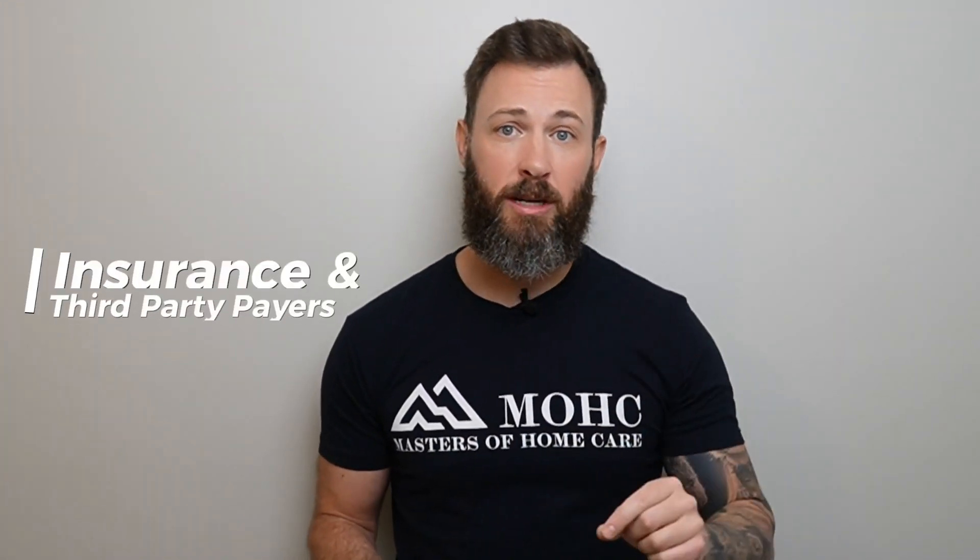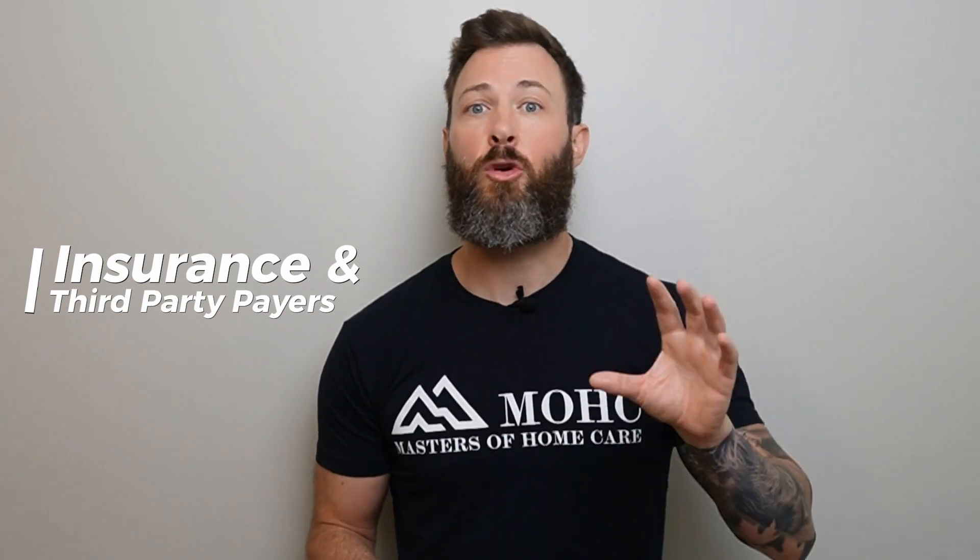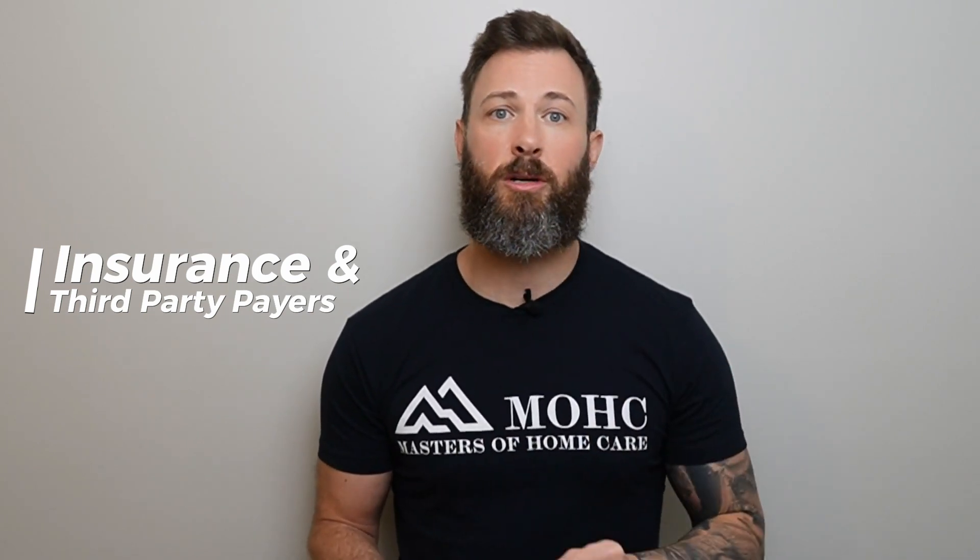Another revenue source is insurance and third-party payers. You want to learn how to work with insurance companies to expand your overall client base.